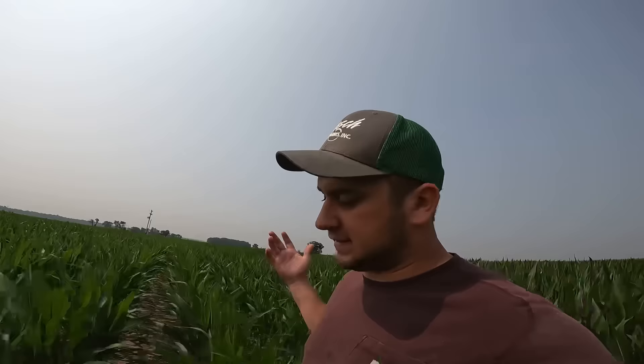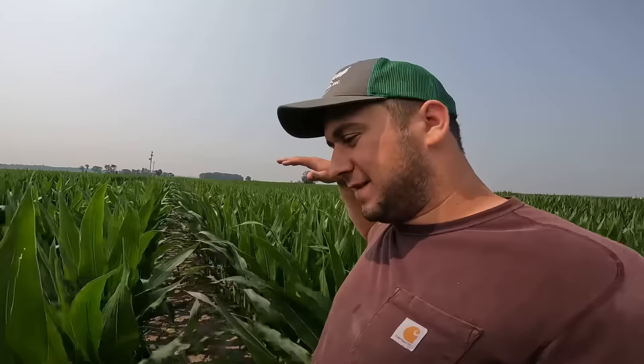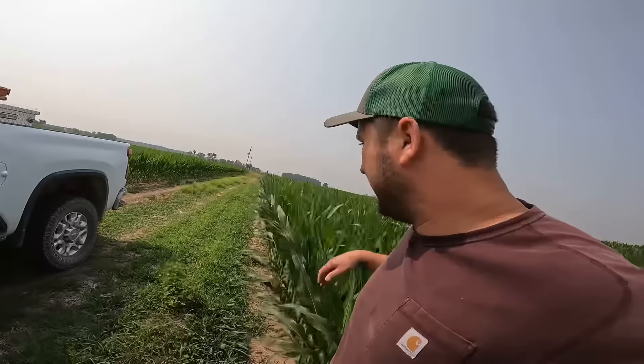The one thing I will never understand — and somebody will tell me it's sunlight, of course that's what it is — but these end rows here almost always do better than the actual inside of the field. I always just find that funny.